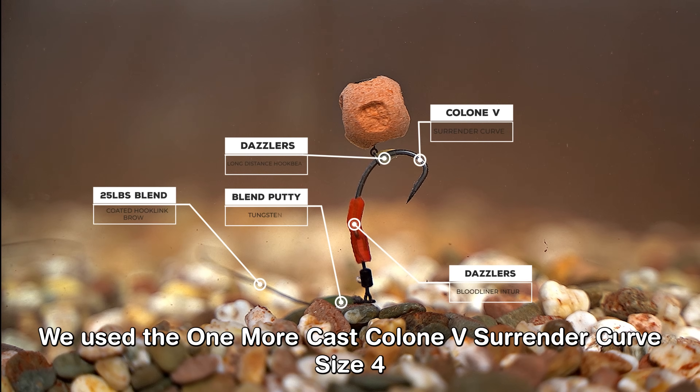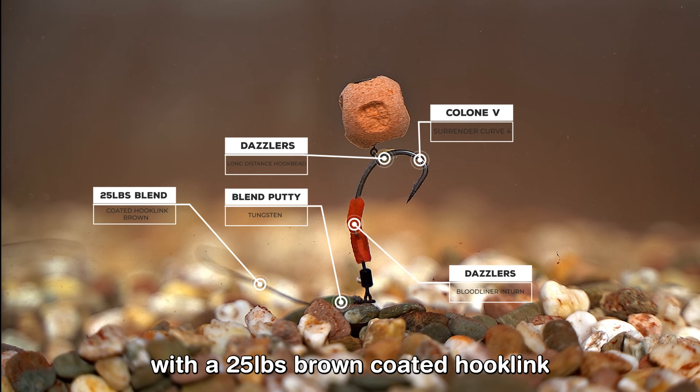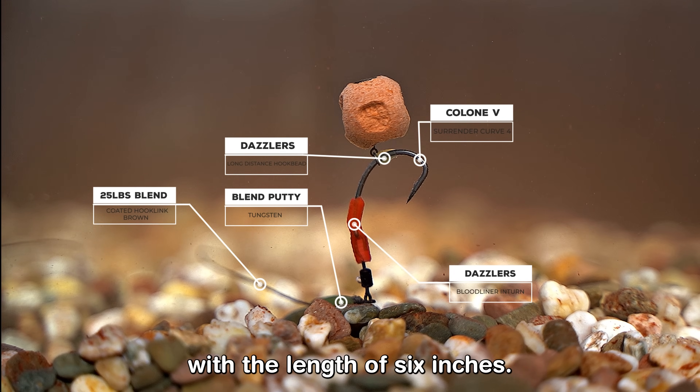We used the Korda Coated Curve Shank size 4 with a 25-pound brown coated hook link with a length of 6 inches.